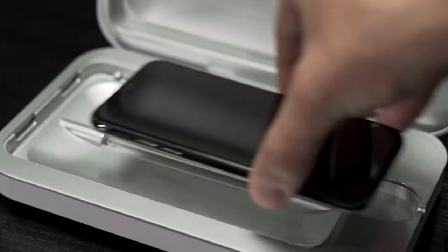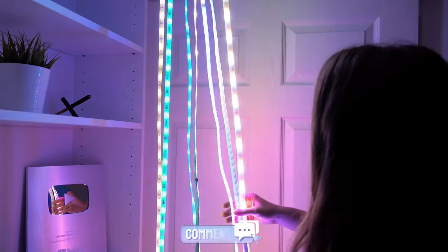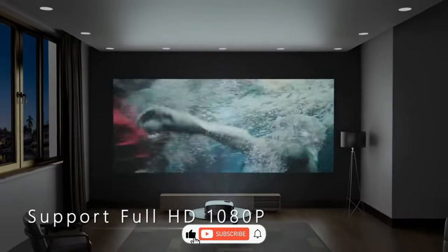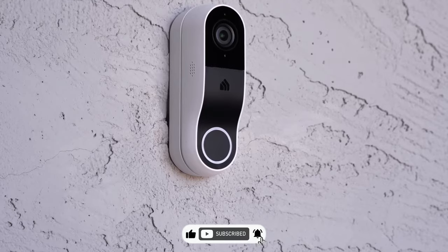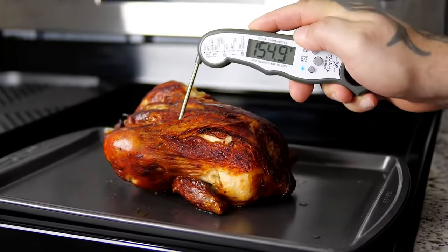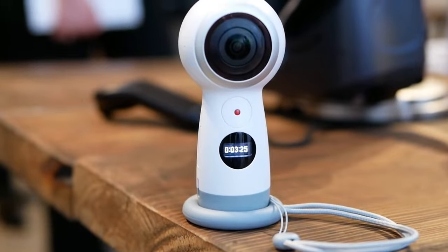And there you have it, a tech-infused adventure. If you've got a favorite or if there's a gadget you're itching to get your hands on, let me know in the comments below. And don't forget to ring that notification bell, because missing out on our next tech odyssey would be as tragic as trying to take a selfie without the front camera. Until next time, stay plugged in and stay awesome!